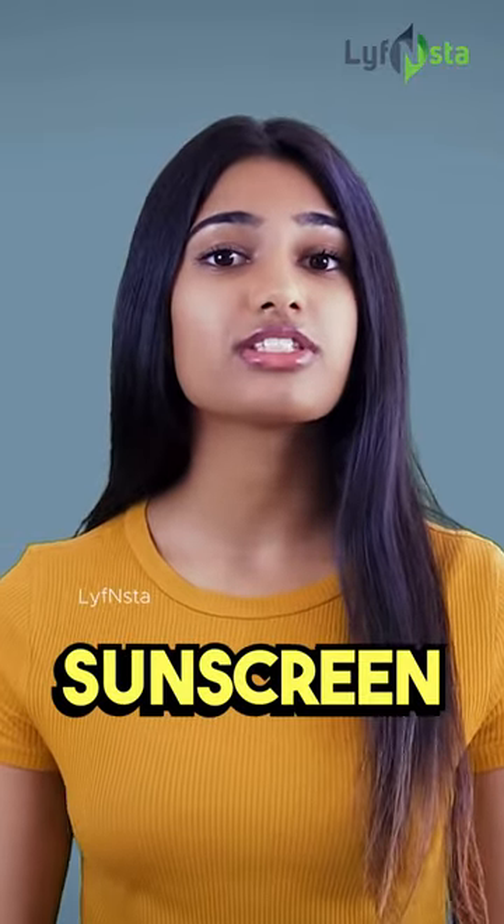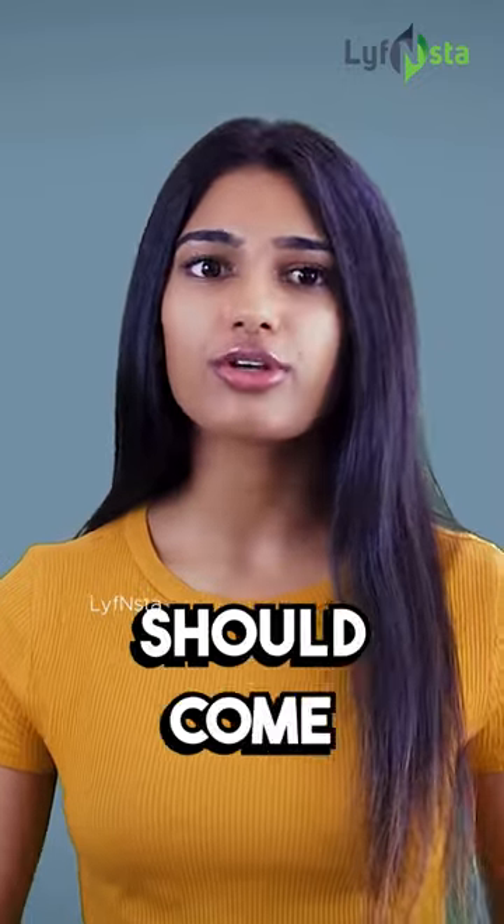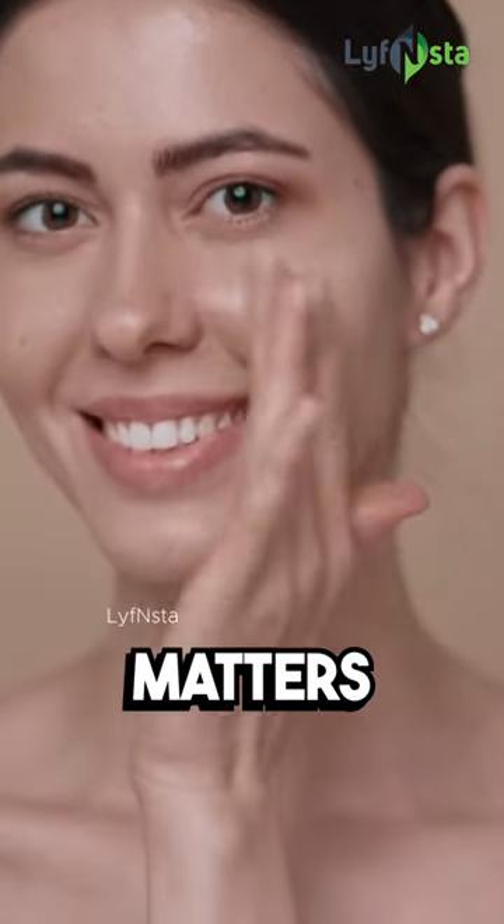You know you should be applying both sunscreen and moisturizer to your face every day, but which one should come first? In this video, we will give you the answer and explain why the order matters.